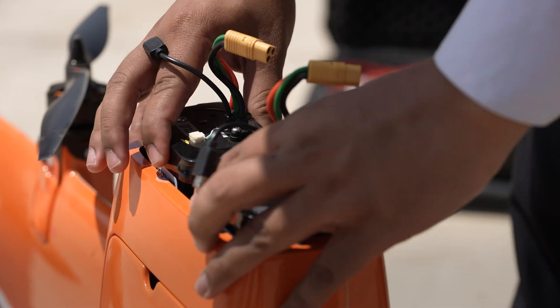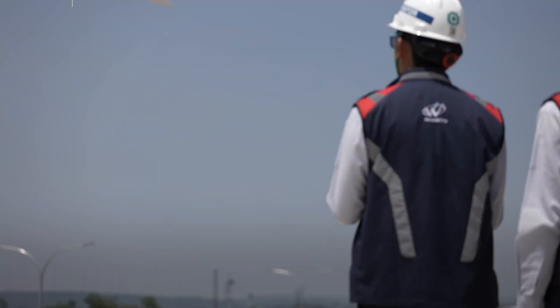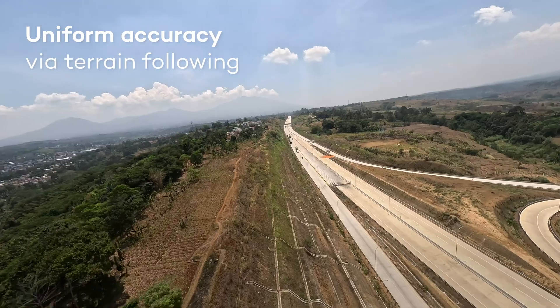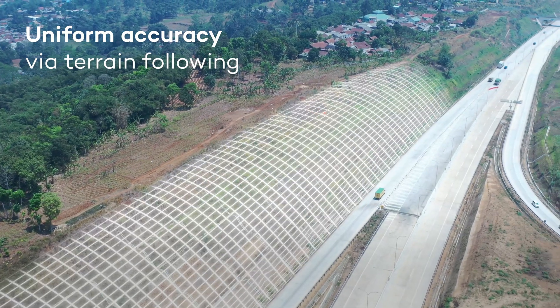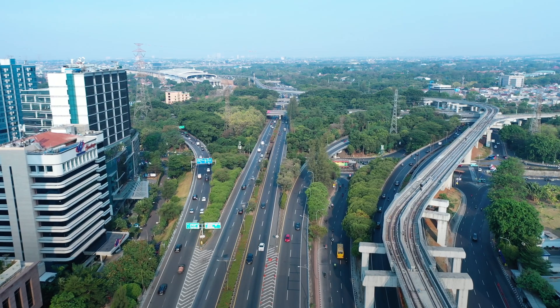This project spans a corridor of 12.2 kilometers, traversing several hilly terrain ranges. Swift and precise volume calculations are crucial for assessing the earthwork volumes.